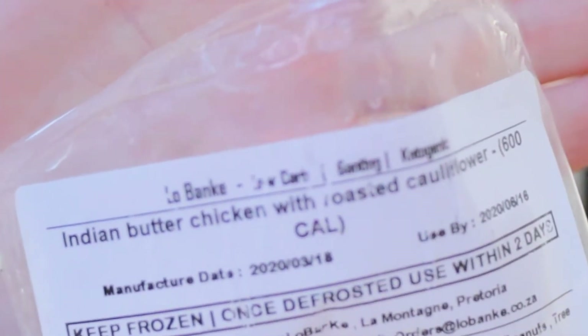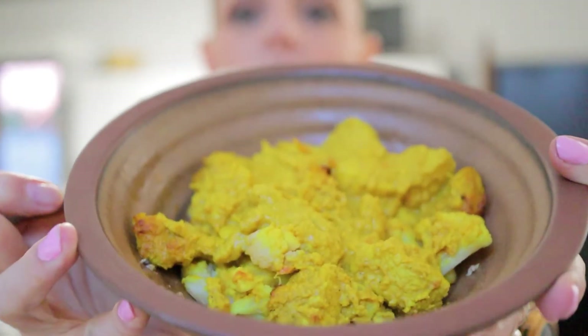The next meal I am testing this evening is the Indian butter chicken with roasted cauliflower. This looks so delicious — it is so colorful, it looks absolutely divine. There was quite a lot of chicken in this portion, which I'm glad for. Sometimes you get these meals and there's very little protein and the majority is vegetables. So let's taste this.